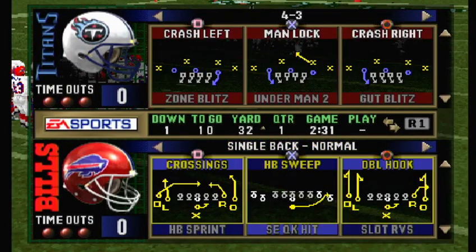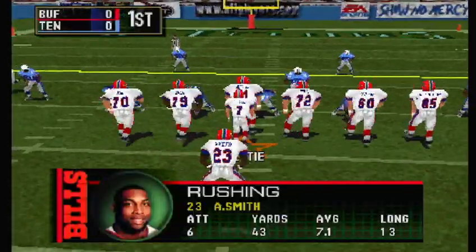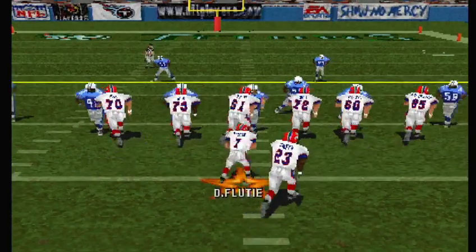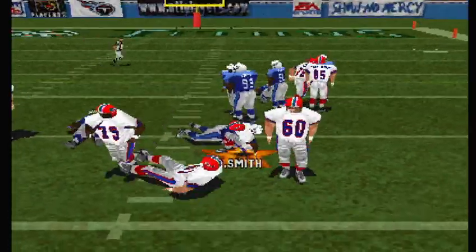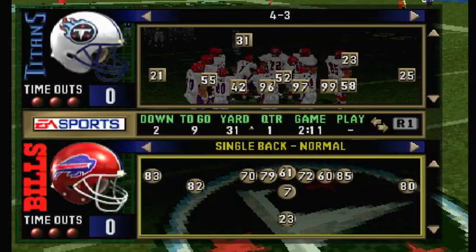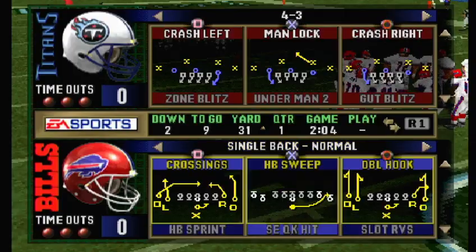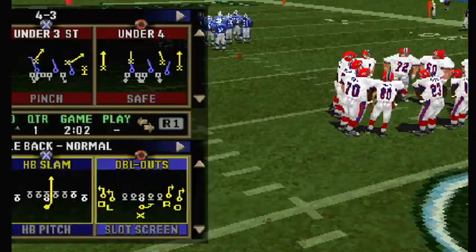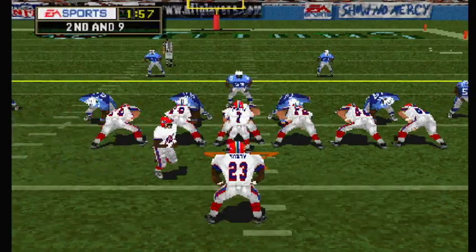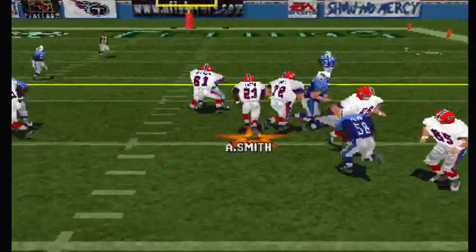First and ten. Three wide. The receiver goes in motion. The handoff — number 97 on the stop. Short gain on that one. Second and nine, ball on the 31-yard line. The Titans come out on a nickel package. There's the handoff.